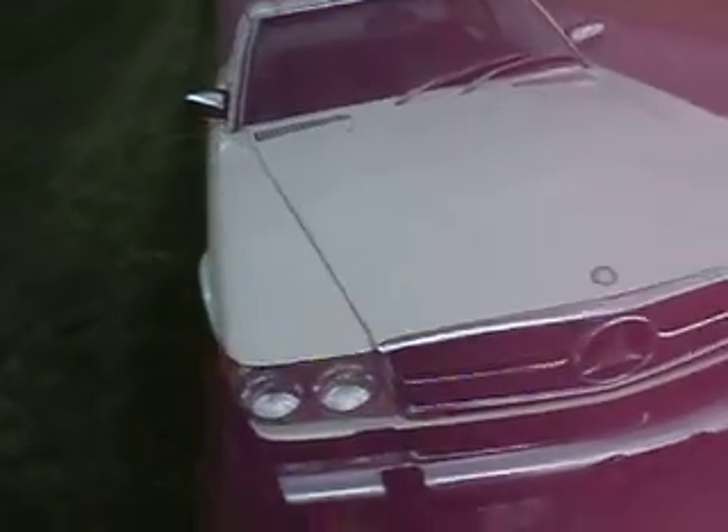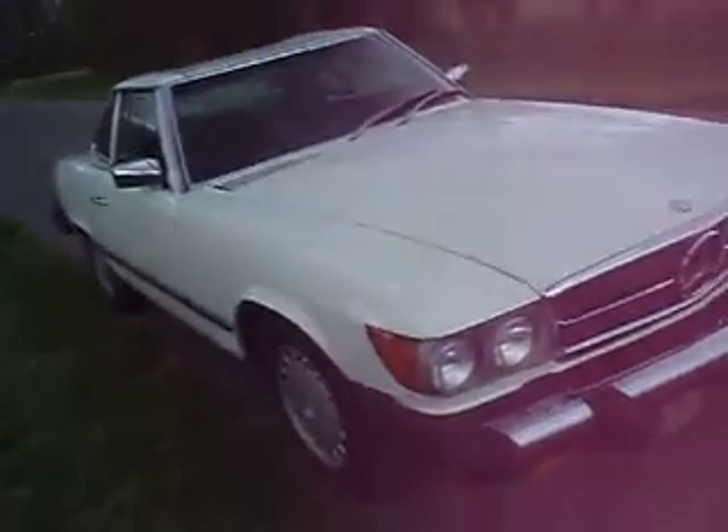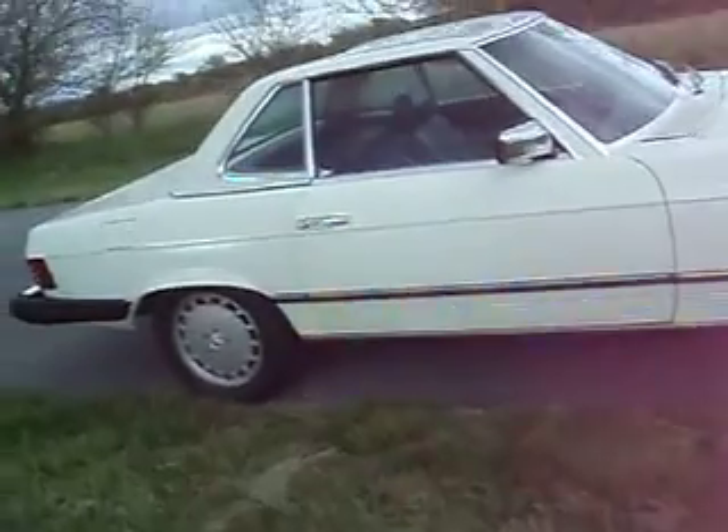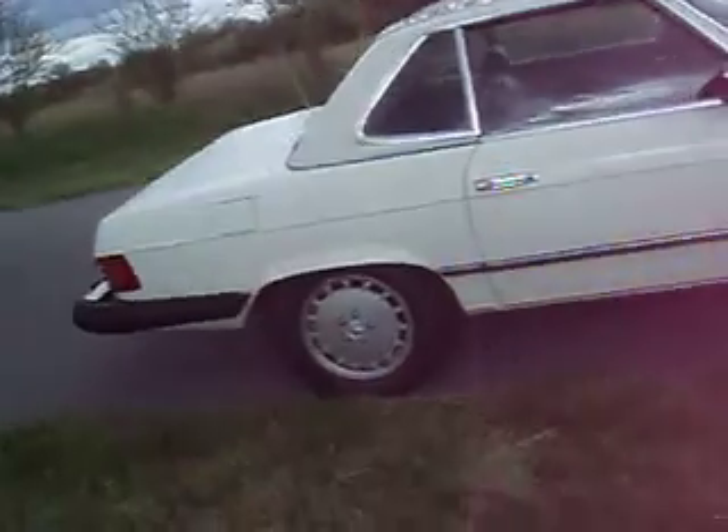Those of you that have been around these cars long enough know that is highly indicative of a car that is absolutely unmolested, un-hit. Very solid. That top would come off with ease. BF Goodrich tires all the way around. Beautiful, beautiful car. Absolutely wonderful.